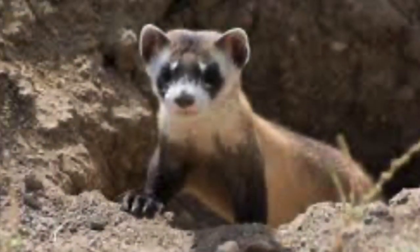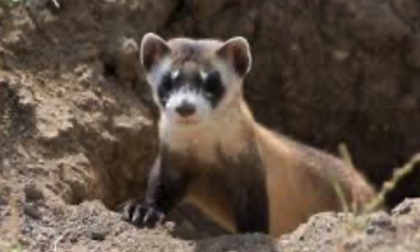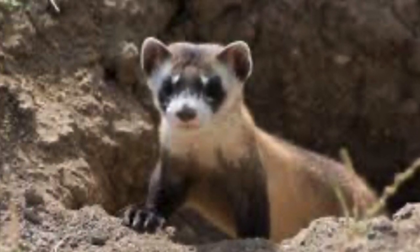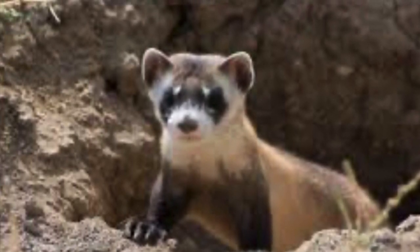Today we're going to talk about black-footed ferrets. Black-footed ferrets' color and markings blend well with grassland soils and plants, making them well adapted to their prairie environment.